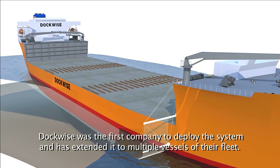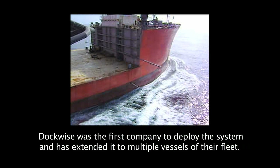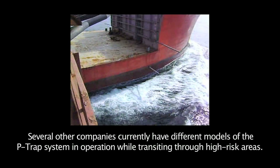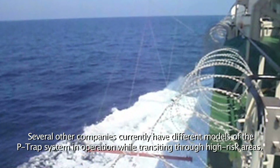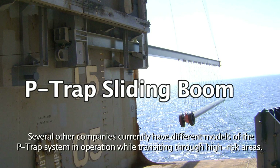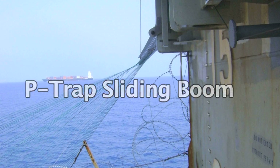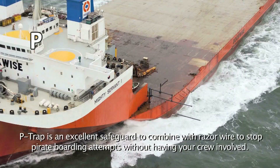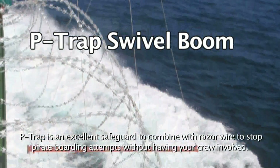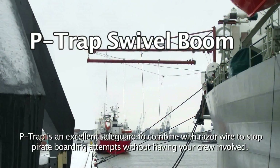Dockwise was the first company to deploy the system and has extended it to multiple vessels of their fleet. Several other companies currently have different models of the P-TRAP system in operation while transiting through high-risk areas. P-TRAP is an excellent safeguard to combine with razor wire to stop pirate boarding attempts without having your crew involved.